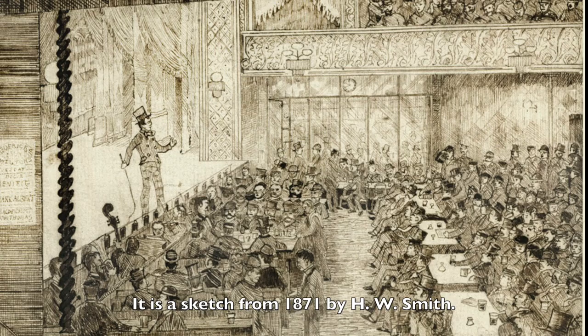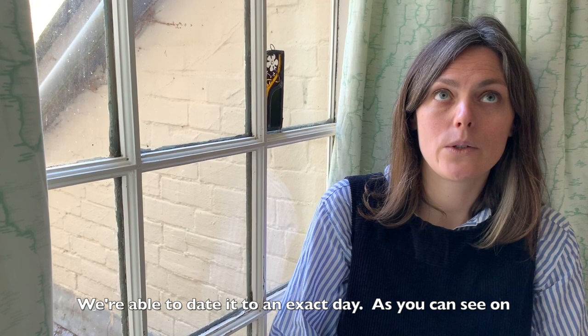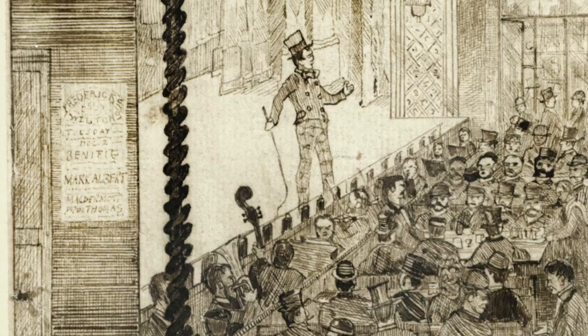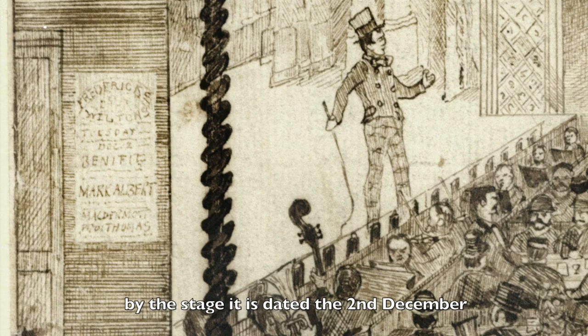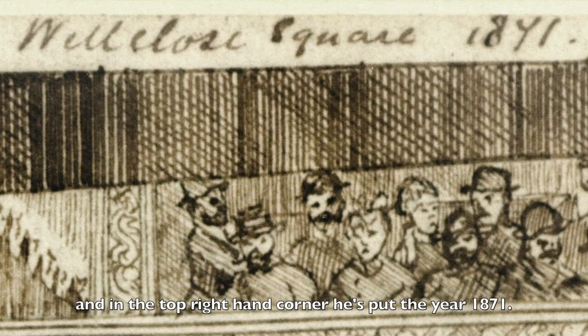It is a sketch from 1871 by H.W. Smith. It is one of only two images that we have of Wilton's whilst it was a music hall. We were able to date it to an exact day. As you can see on the poster that the artist has drawn by the stage, it is dated the 2nd of December and in the top right hand corner he's put the year 1871.